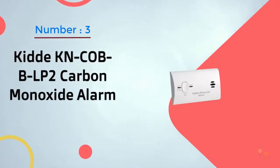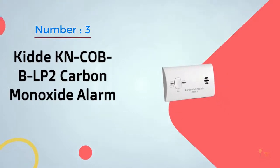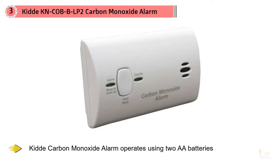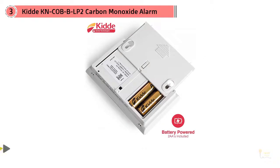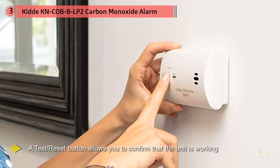Number 3. KID KN Cob B LP2 Carbon Monoxide Alarm. You can't put a price on safety, but this basic model of carbon monoxide alarm from KID is less than $15 and offers reliable performance. The KID Carbon Monoxide Alarm operates using two AA batteries and can be placed in any room. This budget carbon monoxide alarm is simple but covers all the bases. An 85 decibel alarm will alert you if dangerous levels of carbon monoxide are detected. LED lights will provide visual confirmation if the alarm is triggered, and a test or reset button allows you to confirm that the unit is working.